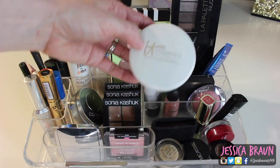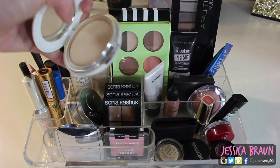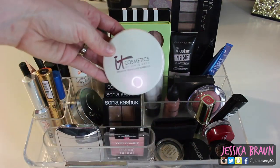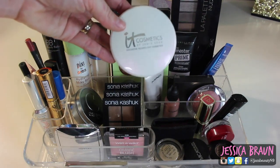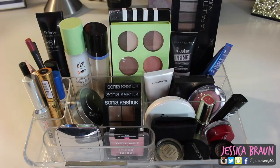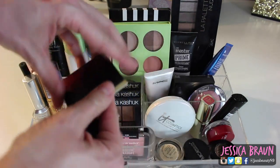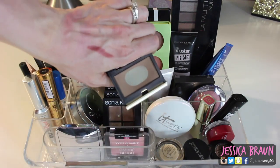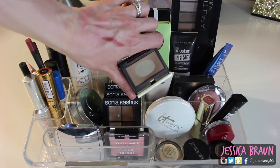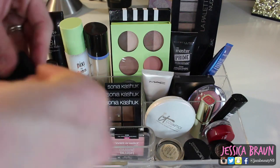Down here I have my holy grail: the IT Cosmetics Celebration Foundation Illumination Powder Foundation in Light. It's a very high-coverage powder foundation with an illuminating quality — it makes your skin look matte with higher coverage but still glowy. I wear it every day. I'm also trying to use up the Kevin Aucoin Sculpting Powder in Medium — I've already bought a second one. It's the perfect gray-toned contour shade for my skin tone and I love it.